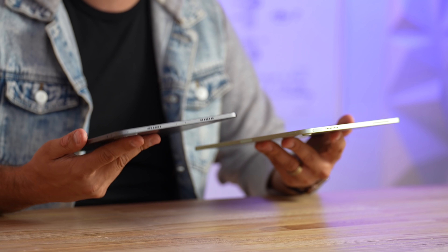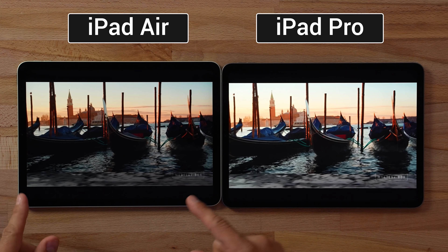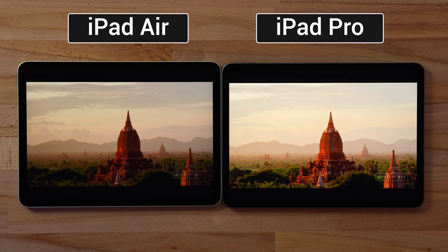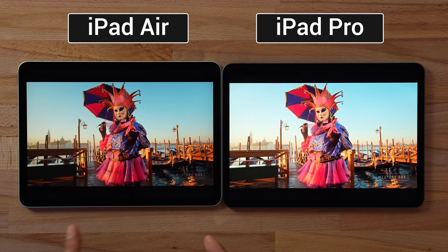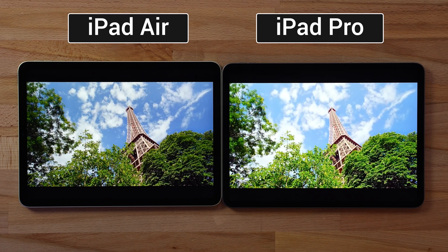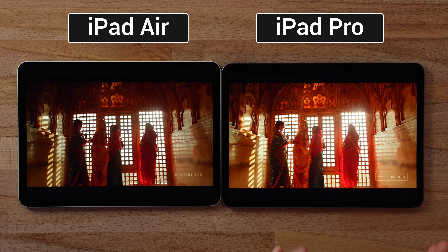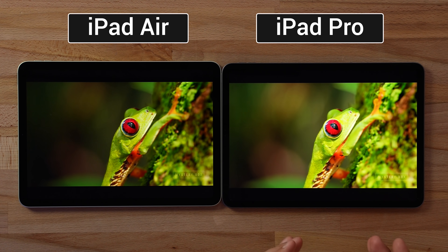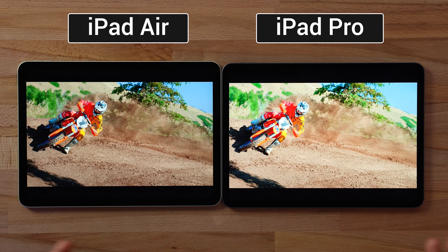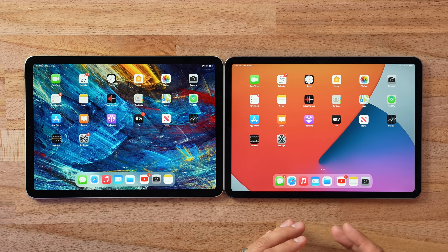Now let's compare the displays. Actual image sharpness and detail are almost identical, and reflectivity is very similar with the same coatings. However, Apple did limit the iPad Air in terms of brightness — it maxes out at 500 nits compared to 600. Because of that difference, the highlights pop more on the Pro, and 600 nits is what Apple requires for HDR, so the iPad Air cannot play HDR videos on YouTube whereas the iPad Pro can.